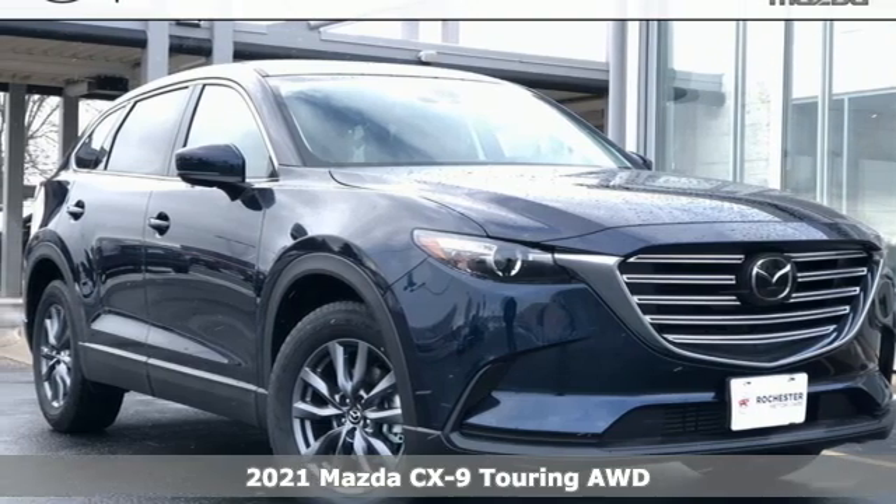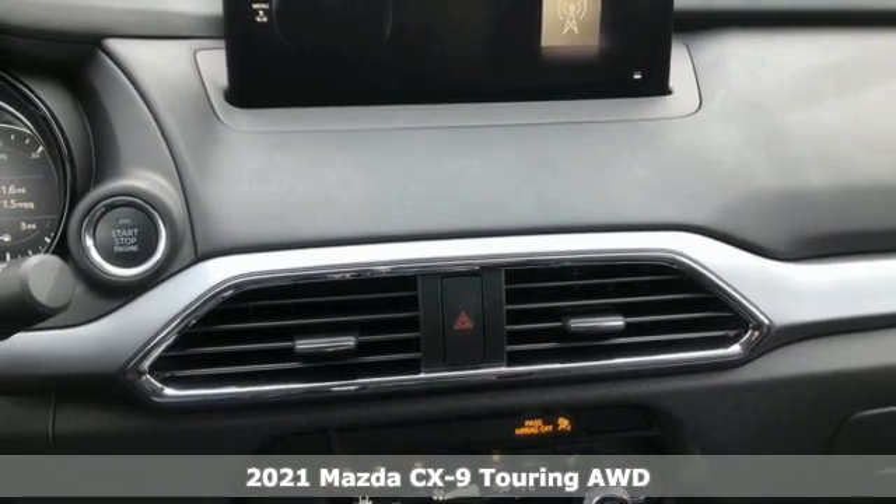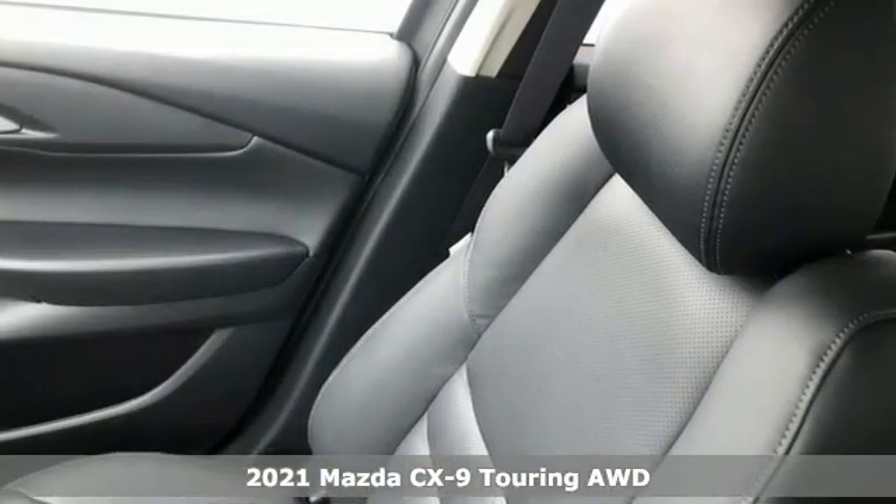It's a new 2021 Mazda CX-9. In your quest for the perfect three-row SUV, you'll find the CX-9 under the fun-to-drive category.